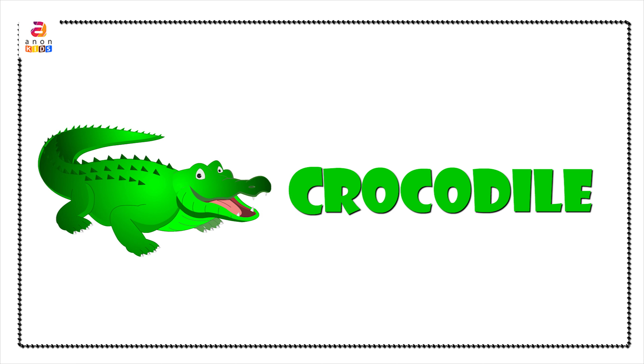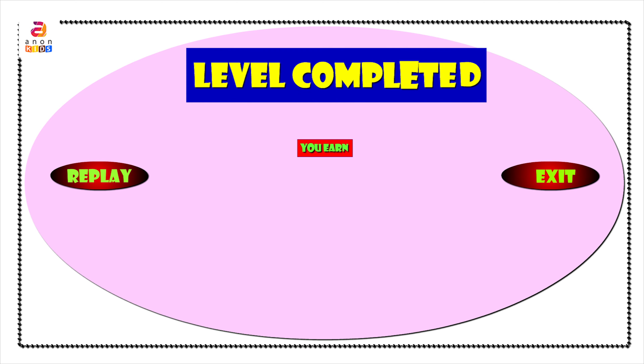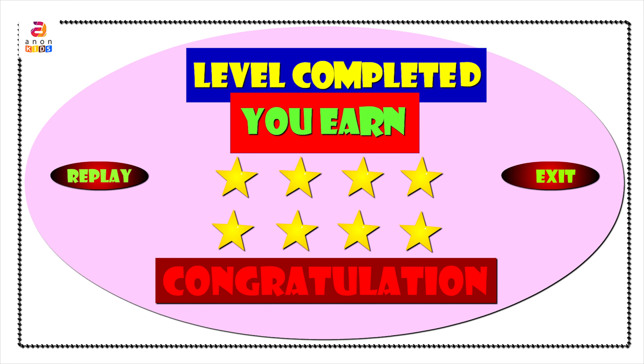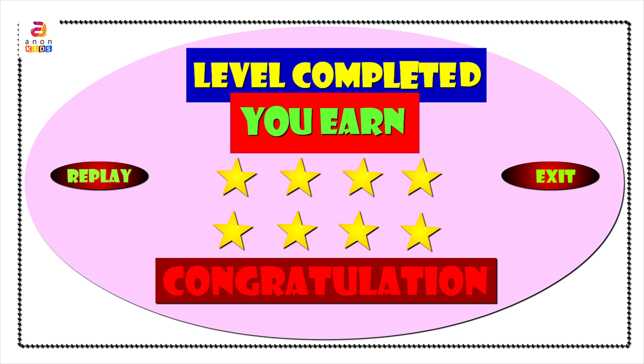Excellent, you got it right — it was the crocodile! With that we come to the end of the video. Wow, we have got 8 stars! Well done, congratulations! See you soon with another interesting memory game. Till then, bye bye, take care!